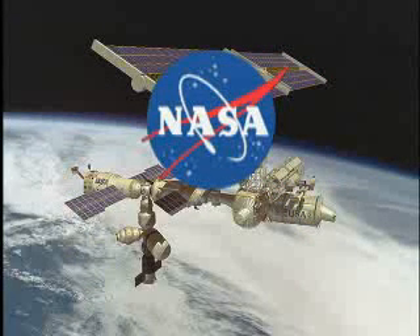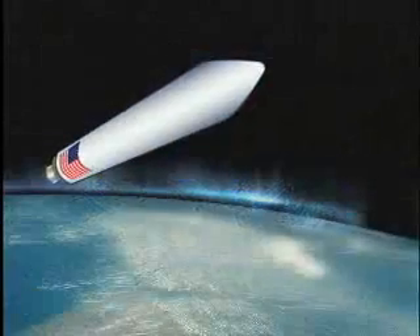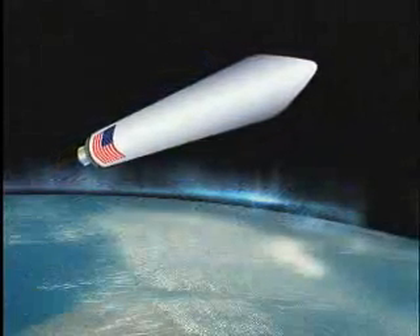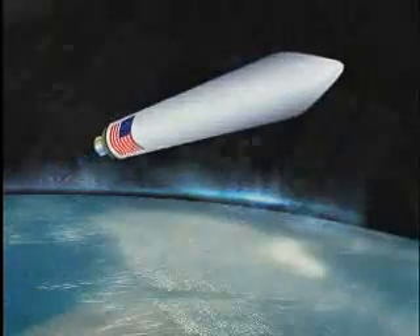Studies are underway at Boeing and at Space Systems Loral to investigate the usefulness of servicing commercial spacecraft in geosynchronous orbit. The Aquarius launch vehicle serves these developing markets by providing a low-cost supply of consumables.